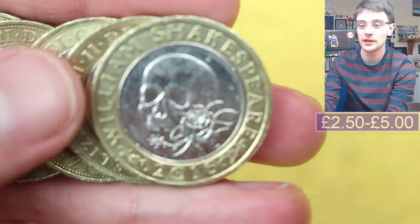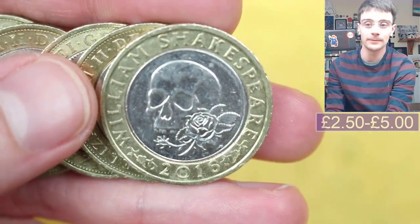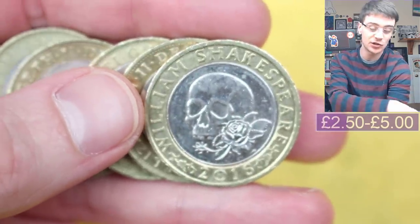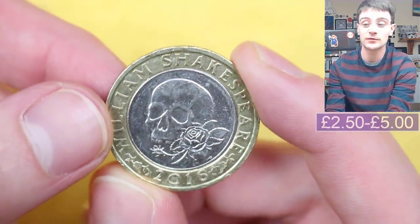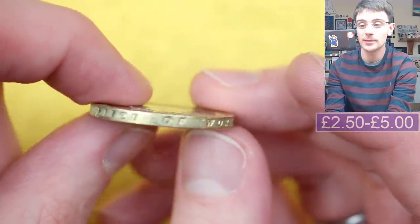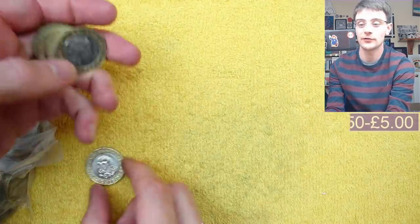Shakespeare's Tragedies. Tragedies has been confirmed that there are some edge inscription errors on Shakespeare's Tragedies. It should say 'What a piece of work is a man?' and some of them have been found saying 'For King and Country', which is the edge inscription for the World War I Army Centenary. But this one is just 'What a piece of work is a man' — not the edge inscription error we're looking for, but still a nice coin.